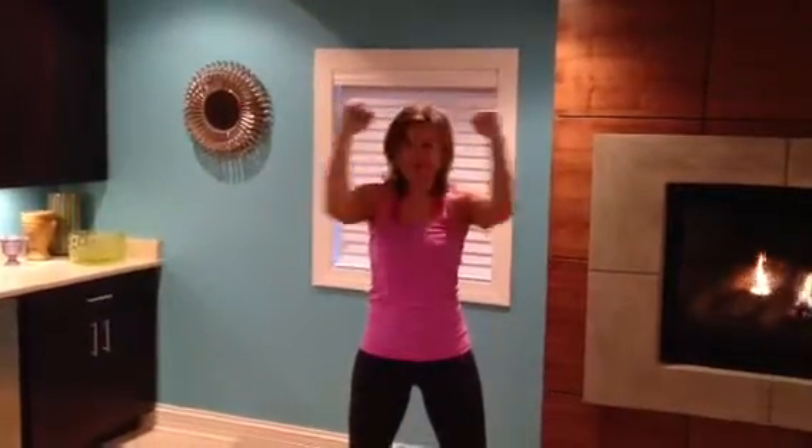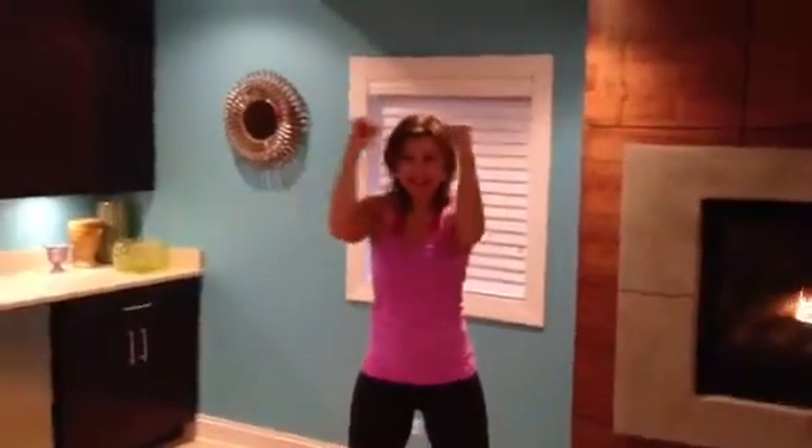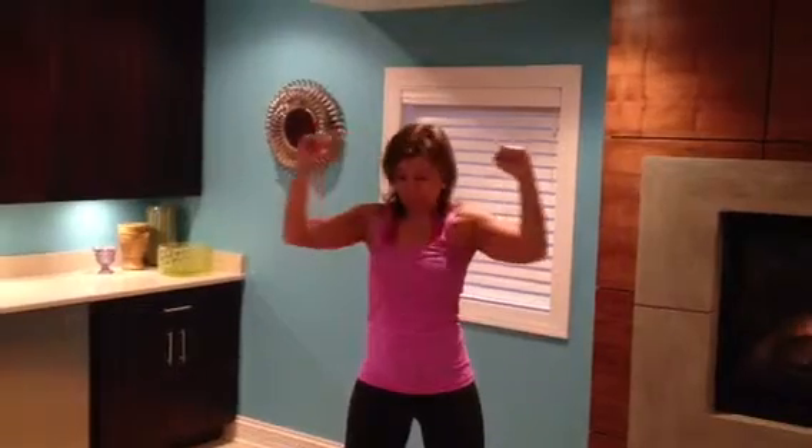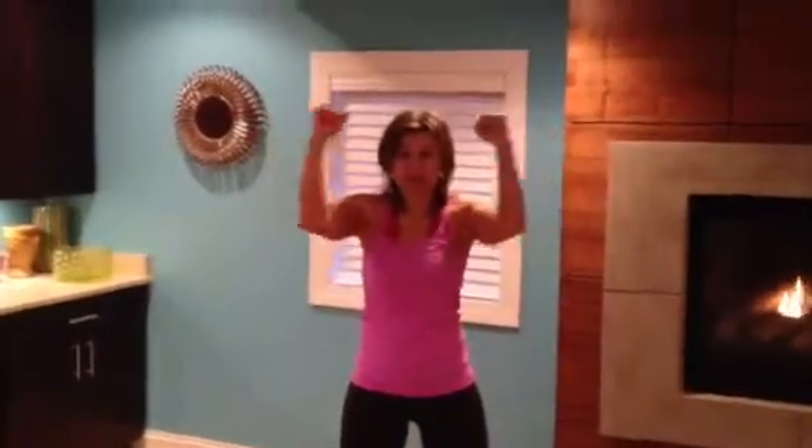Next move is elbow touches. Shoulders and elbows in line. Make a U with your arms — gives you an awesome stretch. Opening this way stretches the chest, and bringing the elbows together opens the upper back. Exhale when bringing the elbows together. Squeeze. We'll do two more.